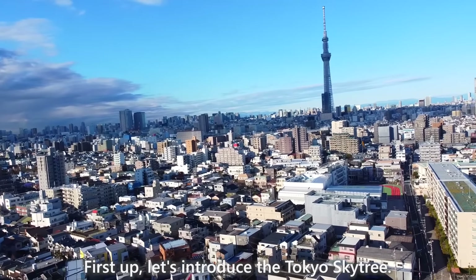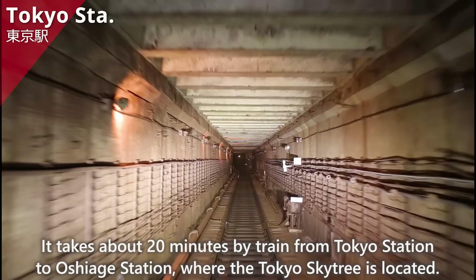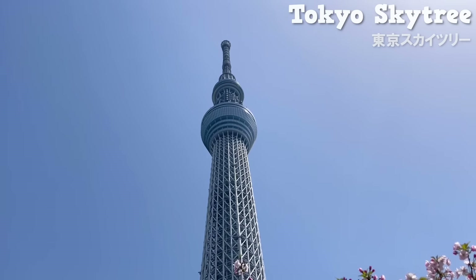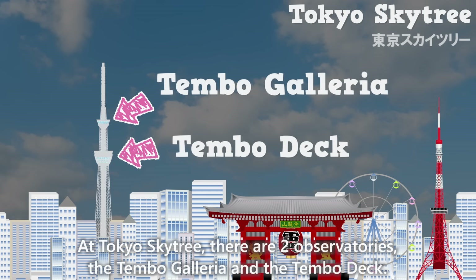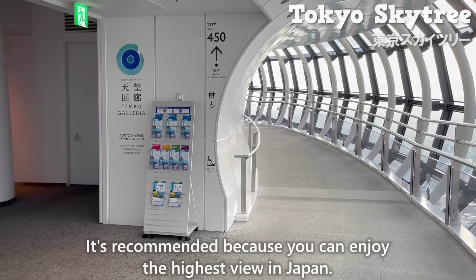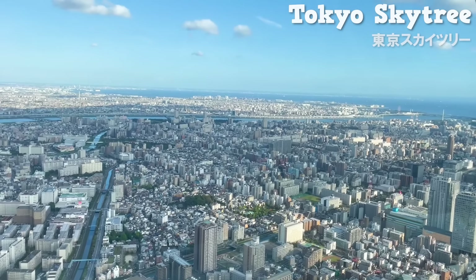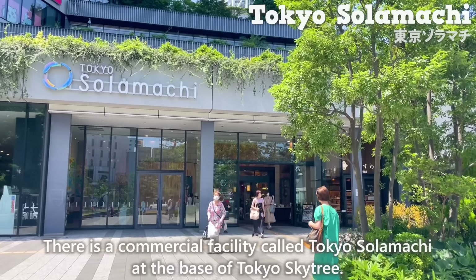First up, let's introduce the Tokyo Skytree. It takes about 20 minutes by train from Tokyo Station to Oshiyage Station, where the Tokyo Skytree is located. At Tokyo Skytree, there are two observatories: the Tenpo Galleria and the Tenpo Deck. It's better to buy the combo ticket, which allows you to visit both — it's recommended because you can enjoy the highest view in Japan.